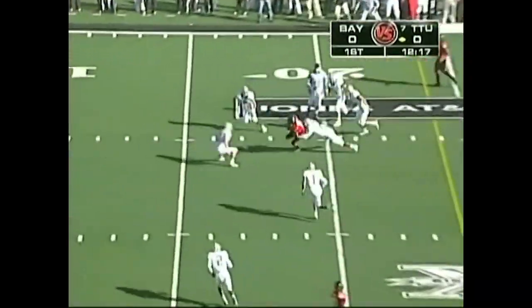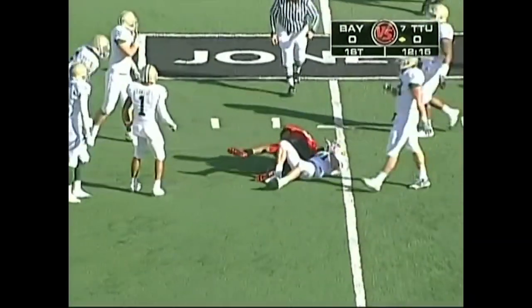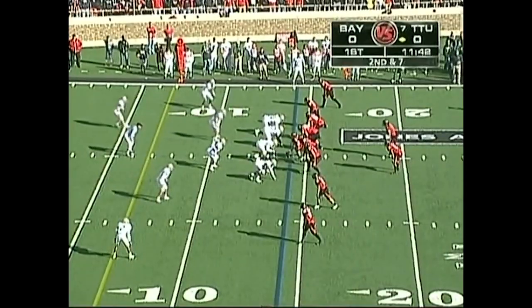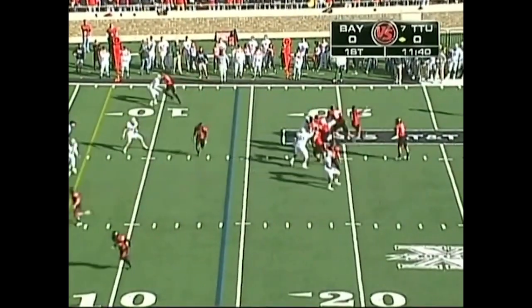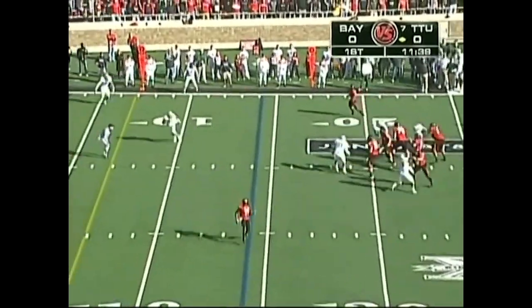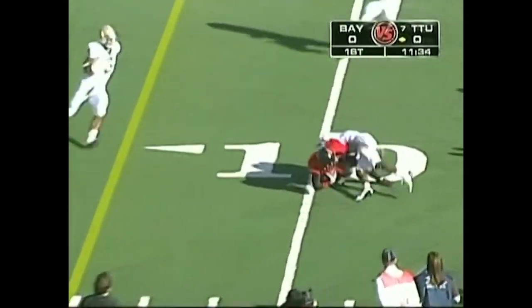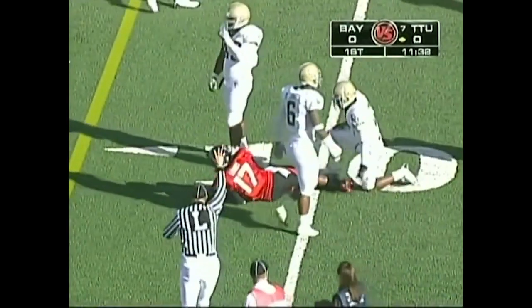Harrell has passed every play on this possession. Another first down — Harrell inside the 20. Second down, Harrell looking, throws to his safety valve. Pass is complete. Lewis takes a hit but he gets inside the 10-yard line.